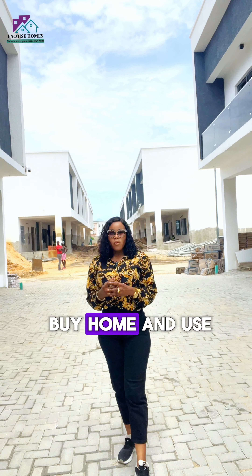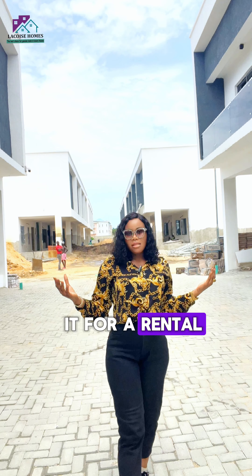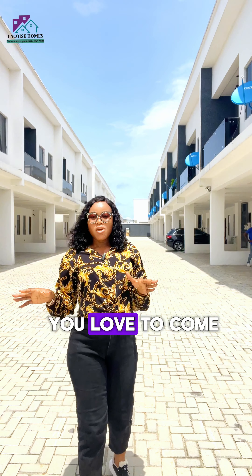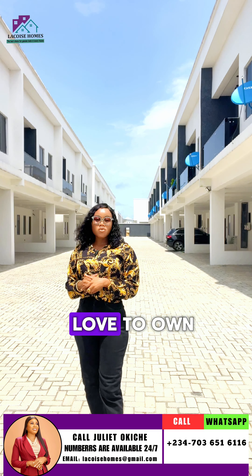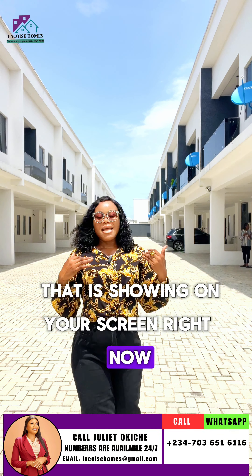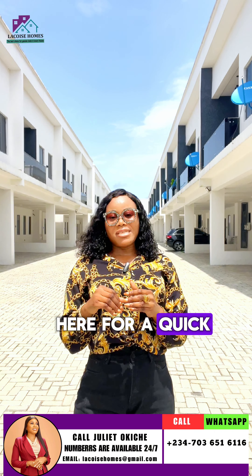This is ideal for first-time home buyers and anyone who wants to buy a home and use it for a rental business. If this is something you love, come and inspect it. Kindly reach out to us — call the number on your screen right now and we will be glad to bring you here for a quick site inspection.